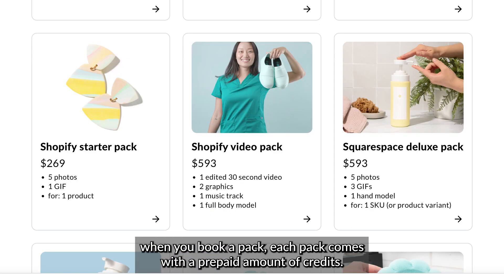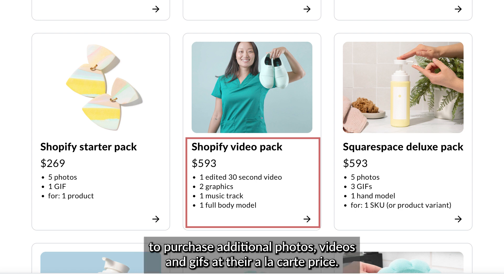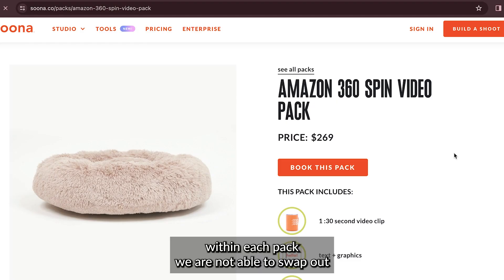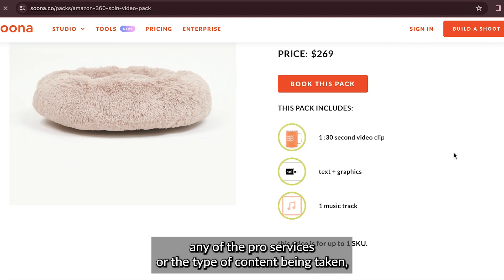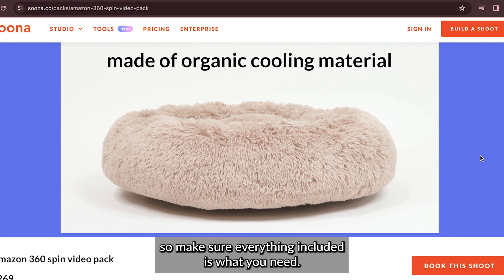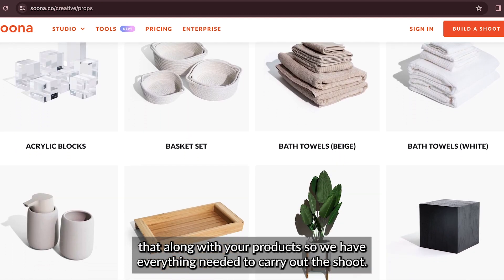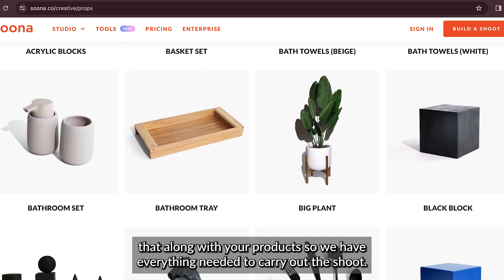When you book a pack, each pack comes with a prepaid amount of credits. You are welcome to purchase additional photos, videos, and gifts at their a la carte price. Within each pack, we are not able to swap out any of the pro services or the type of content being taken, so make sure everything included is what you need. If you need additional props in your content, please make sure to send that along with your product so we have everything needed to carry out the shoot.